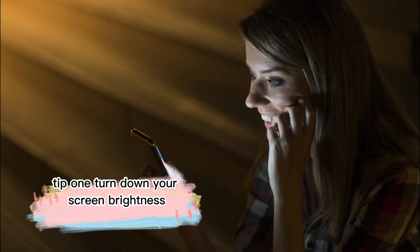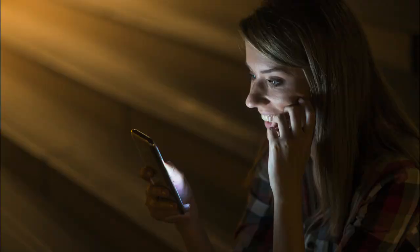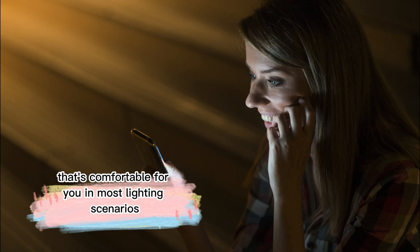Tip 1: Turn down your screen brightness. Your phone's screen is one of the biggest culprits of battery drain. By reducing the brightness, you can save a lot of battery life. We recommend lowering the brightness to a level that's comfortable for you in most lighting scenarios.